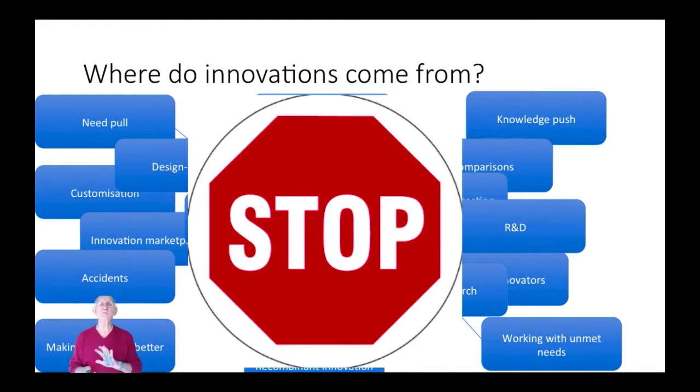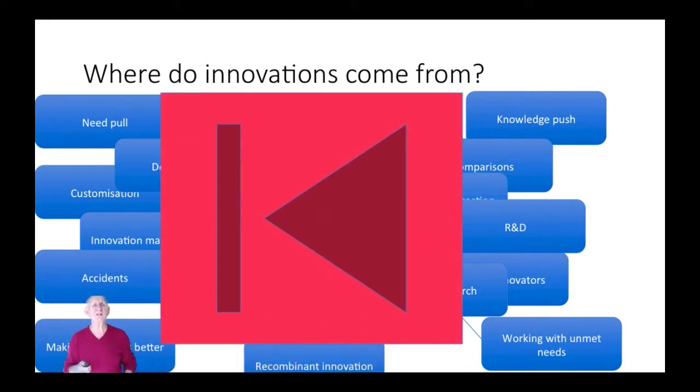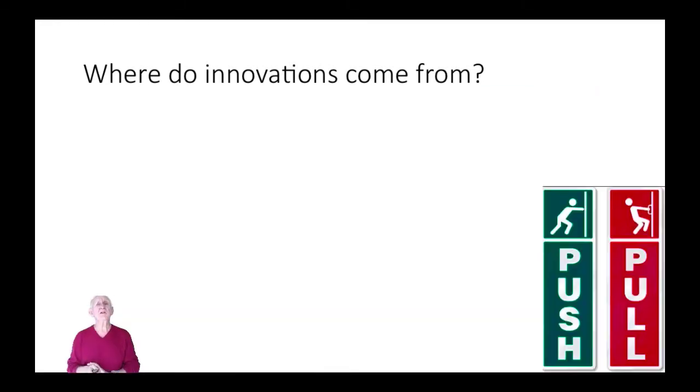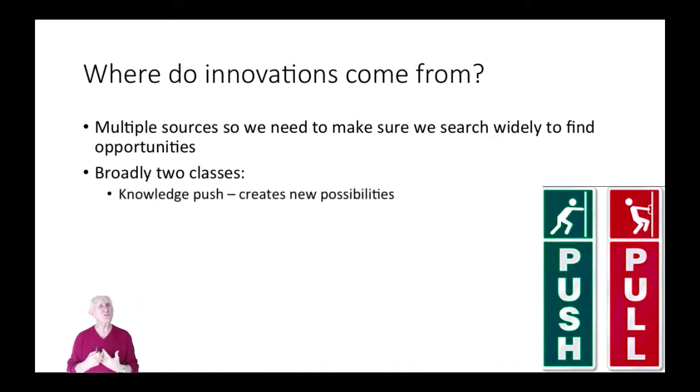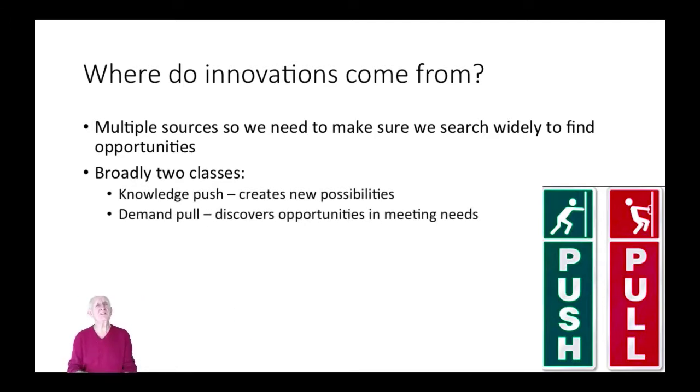Let's press the pause button and go back a bit, rewind and think again — where do innovations come from? We know they come from multiple sources, from all sorts of different directions. So if we're going to manage innovation, we need to make sure we search as widely and as effectively as possible. Broadly there are two classes of innovation: push and pull. Push is essentially around knowledge — new knowledge creates new opportunities. Pull essentially discovers opportunities through market or social needs. They're both very important. So let's look first of all at knowledge push.